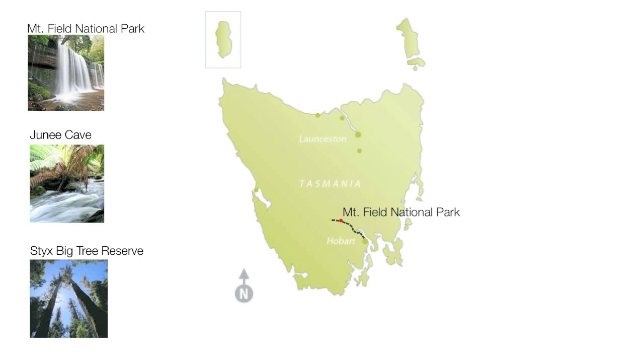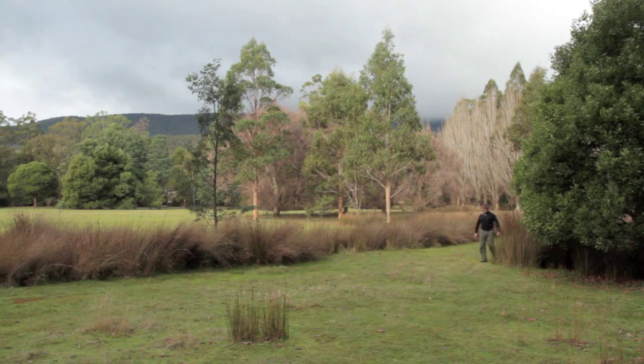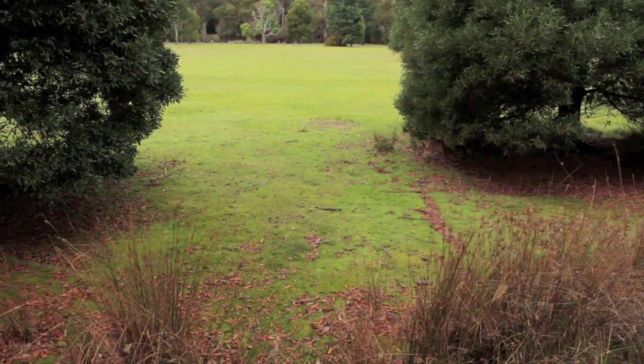Mount Field is an easy one hour's drive north of Hobart. In the next couple of episodes I'll be looking at a few other places up there, including Maidena, Junay Caves, and the Styx Big Tree Reserve. From the early 1900s until probably the 1970s, Mount Field was a weekend excursion destination.